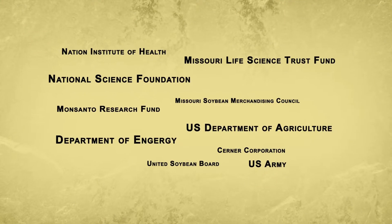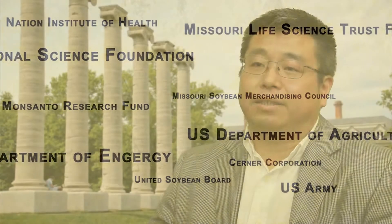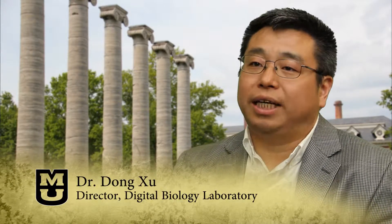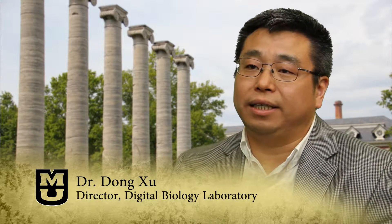The lab's research has been funded by many sources. The field of biomedicine and computational biology is becoming more and more important, because biology and medicine today are getting more and more quantitative with huge and complex data, which are very challenging to handle.